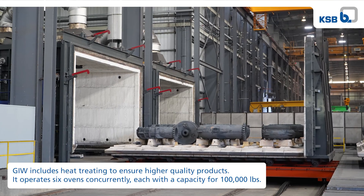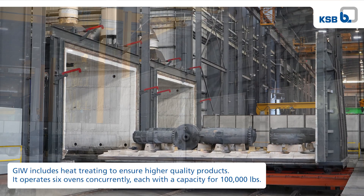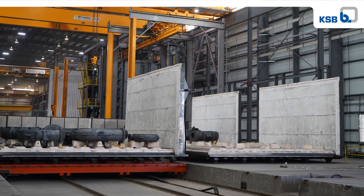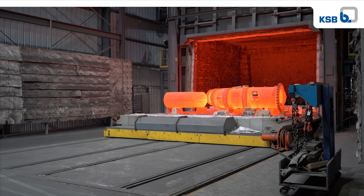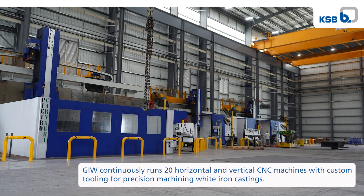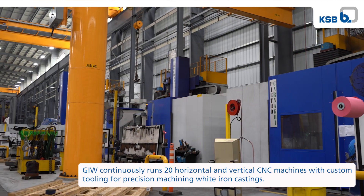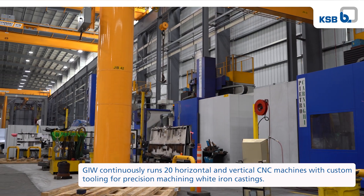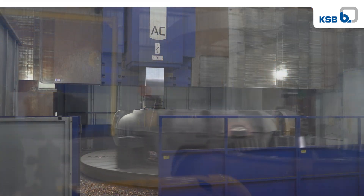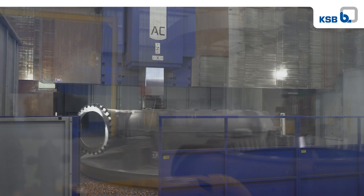We've got two new heat treat ovens that you see behind us. Those are 25 foot by 25 foot and accommodate a 100,000 pound part. So our biggest pumps and biggest shells can now be made and heat treated much faster than previously. We've got three new Pama-Carnaghi Italian CNC machines. The largest machine, our AC-62, can actually machine the flange and the bore of the pump shell at the same time, so it's a huge setup reduction for us.